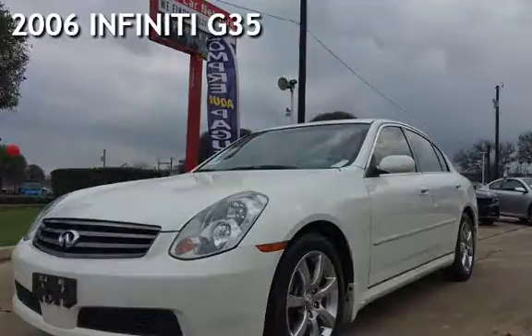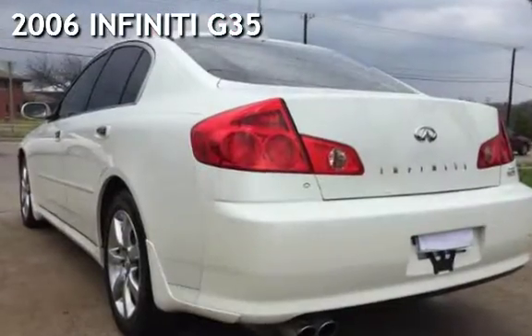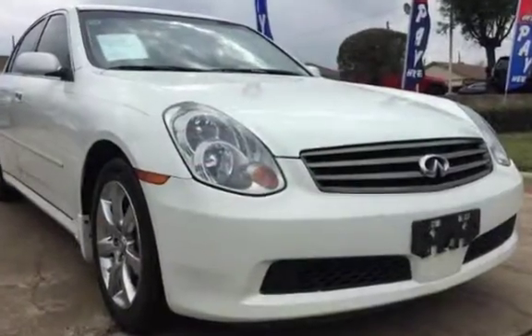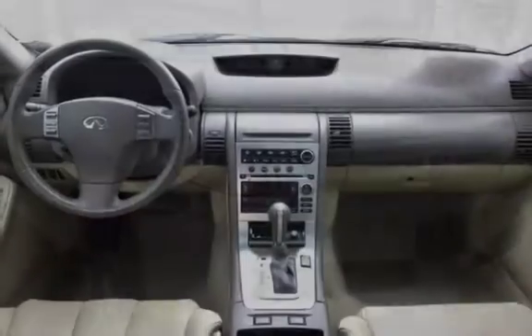Presenting a pre-owned 2006 Infiniti G35. This four-door sedan has a six-cylinder, three-liter V6 engine, with rear-wheel drive, and a six-speed manual transmission.